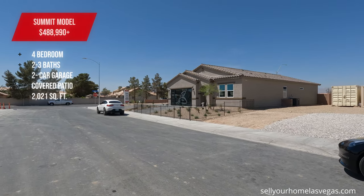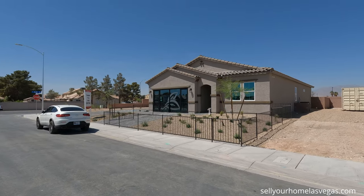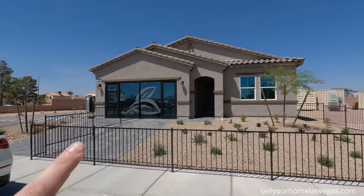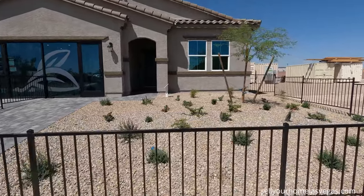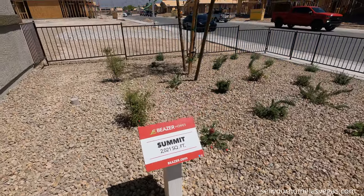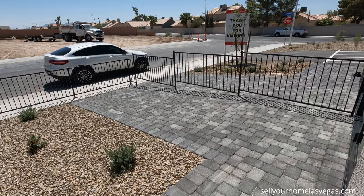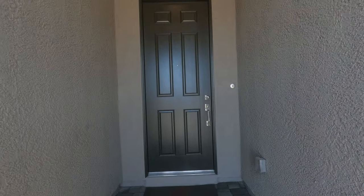Today we're featuring the Summit model — four bedroom, two to three bathroom, 2,021 square feet. Starting price is $488,990 before lot premiums and options. You've got your two-car garage currently set up as a sales office. Typical desert landscaping with seasonal bushes. Traditional exterior with a couple elevation choices. You also get paver stone driveways included — about 98% of new homes have paver stones. There are a couple can lights on the covered entry and a beautiful eight-foot door.